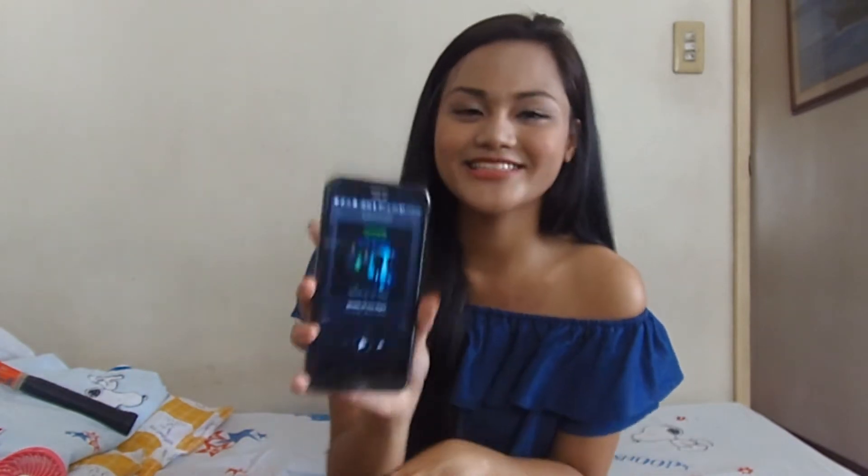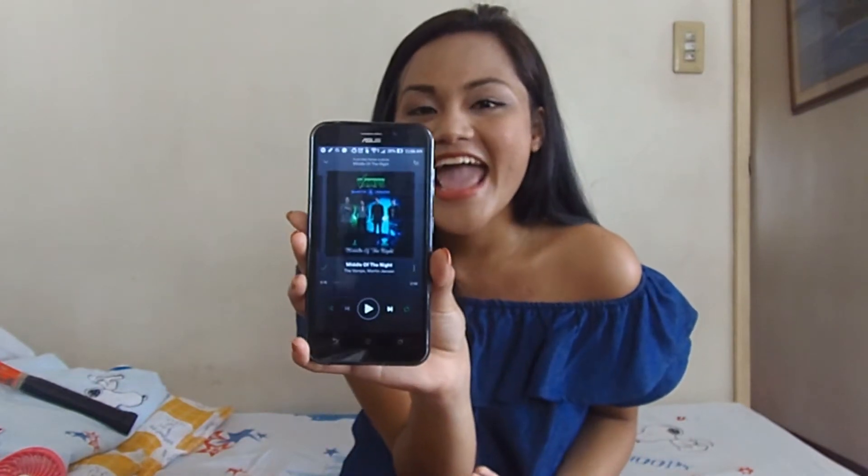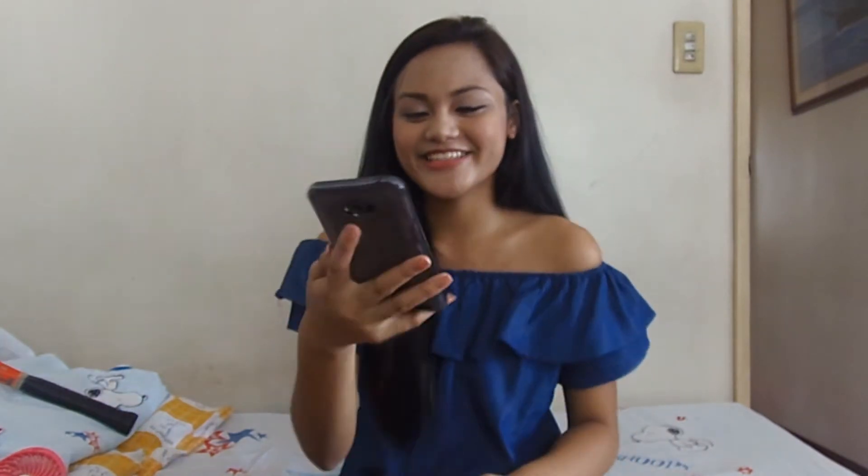Hello there lovelies, it's Denny. Before this video starts, I will just promote a song. My boys released a new single and the title is Middle of the Night. Please try to play it on Spotify — thank you. So let's get started.